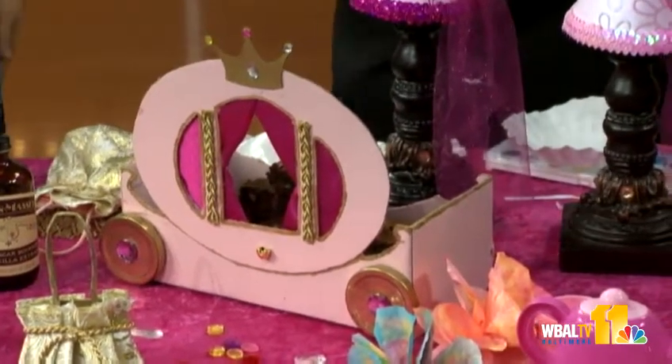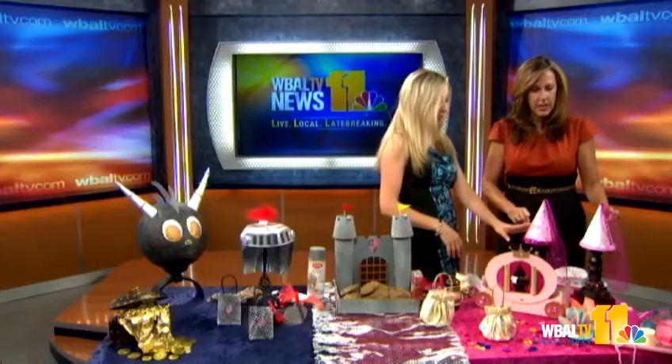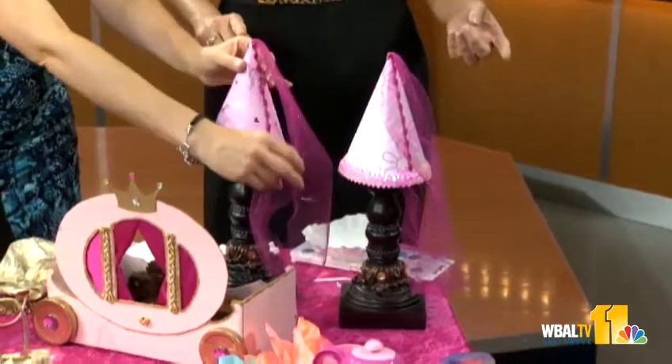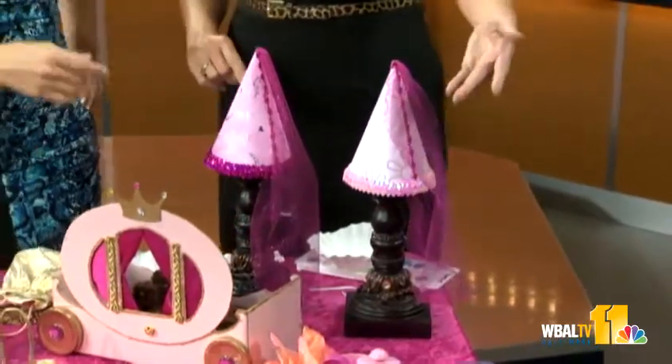Real quick — little princess party hats on your candlesticks. Reused party hats made from scrapbook paper, and the old school princess style. You can find this stuff in the dollar store. That's awesome!